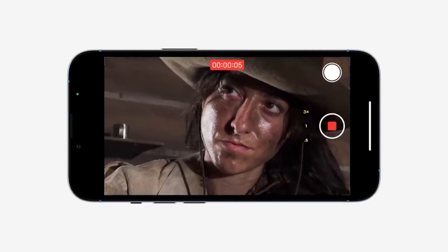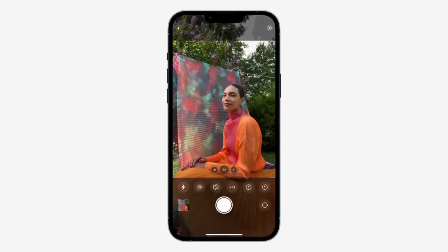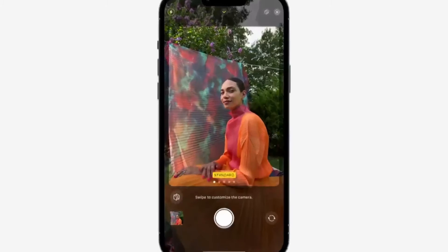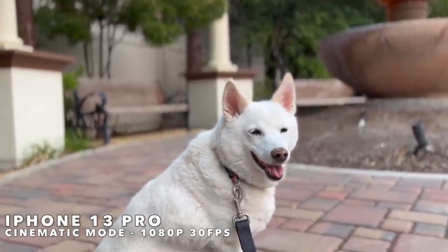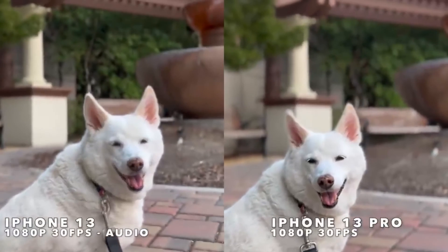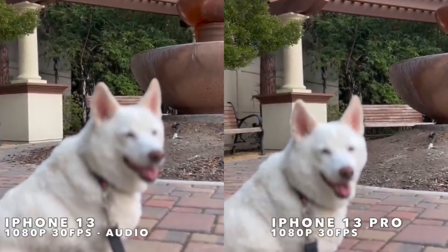Aside from the extra telephoto camera, the iPhone 13 Pro has the advantage in video by being able to capture using ProRes — Apple's new high-quality lossy video compression format aimed at people who want more control over editing their videos yet don't want to swamp phone storage with uncompressed videos. However, if you only have the 128GB iPhone 13 Pro, ProRes is limited to shooting 1080p at 30 frames per second rather than 4K at the same frame rate.